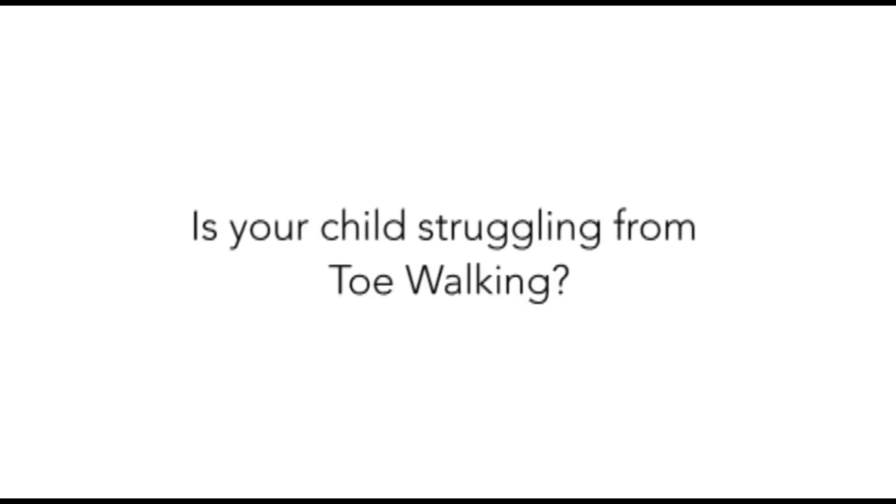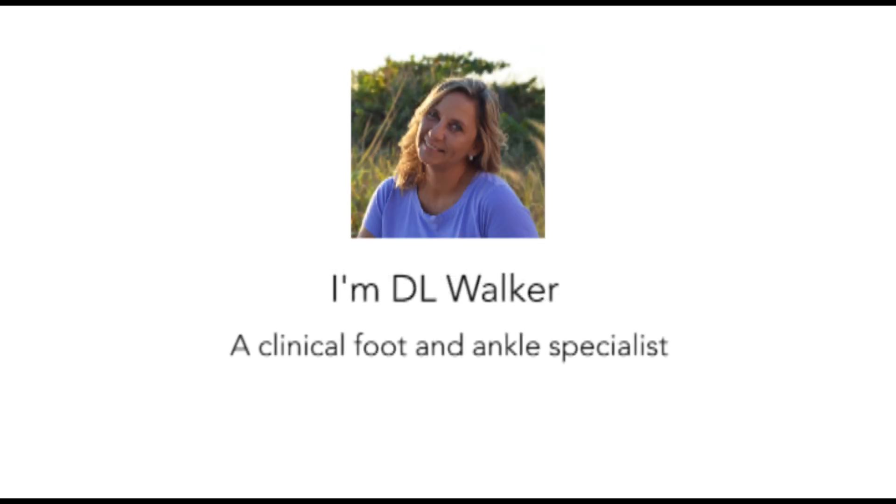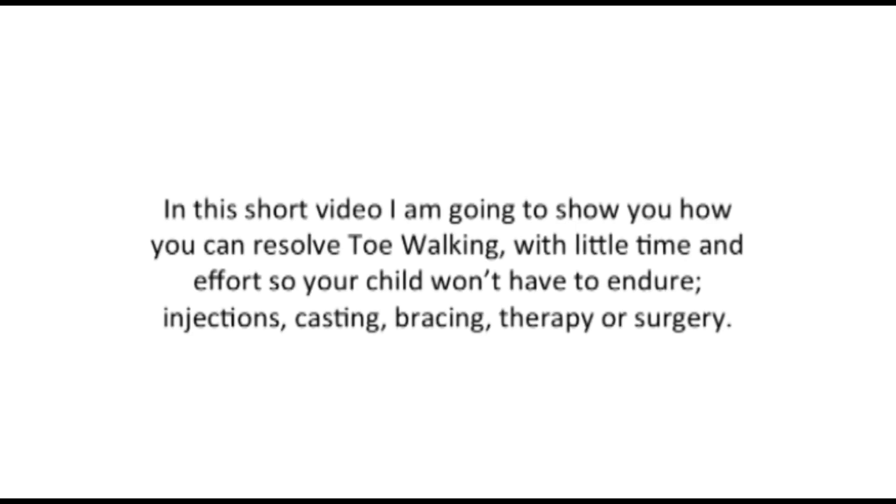Is your child struggling from toe walking? I'm D.L. Walker, a clinical foot and ankle specialist, and I have a theory on why toe walking happens. In this short video, I'm going to show you how you can resolve toe walking with little time and effort, so your child won't have to endure injections, casting, bracing, therapy, or surgery.